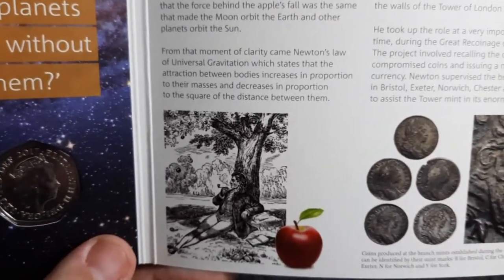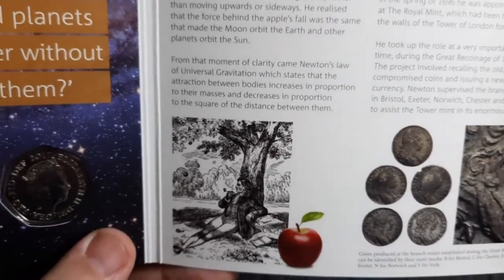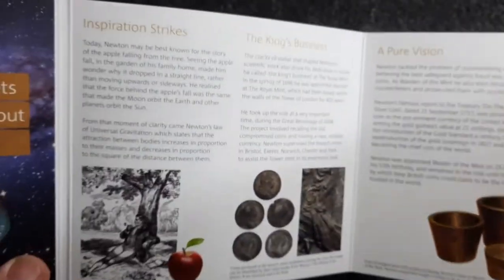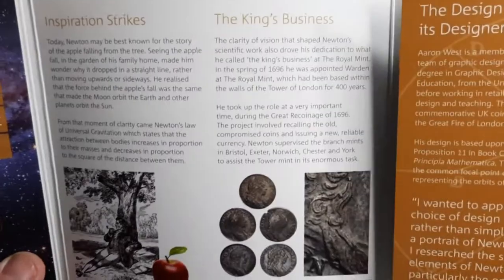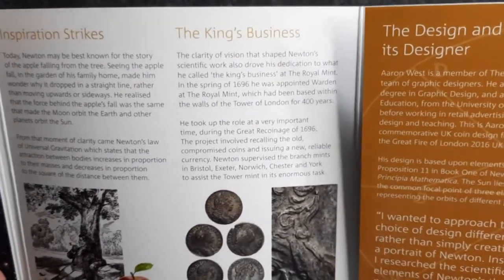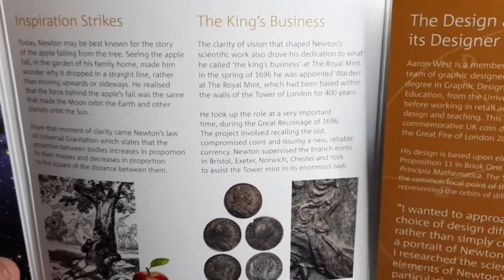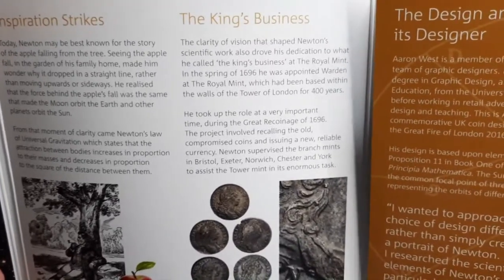There he is sitting underneath the tree, and of course an apple fell on his head and gravity was born. Next section: 'The King's Business'. The clarity of vision that shaped Newton's scientific work also drove his dedication to what he called the king's business at the Royal Mint.